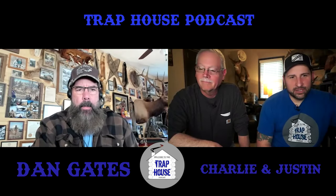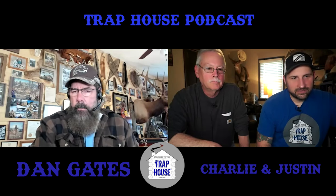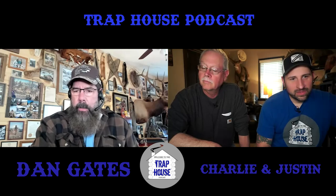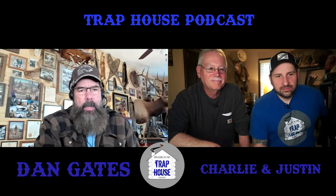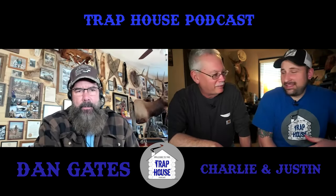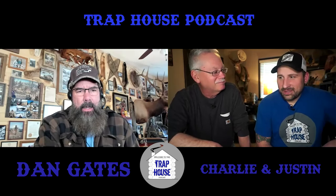Welcome back to the Trap House Podcast. We've got a great guest today — Dan Gates is with us all the way from Colorado. Thanks for joining us, Dan. He spent a lot of time in Indiana but hasn't been there for quite some time. There's a lot going on in the world right now, so we want him to lay it all out for us.